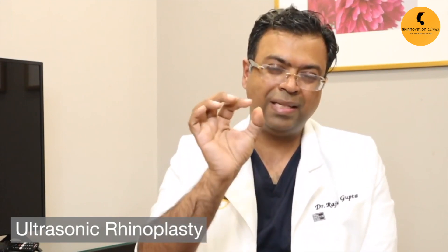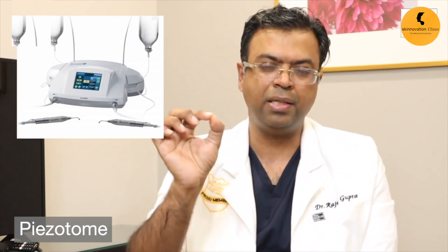When we do rhinoplasty, we use a tool called ultrasonic rhinoplasty. There is a tool called ultrasonic, which is basically a piezotome — P-I-E-Z-O-T-O-M-E.